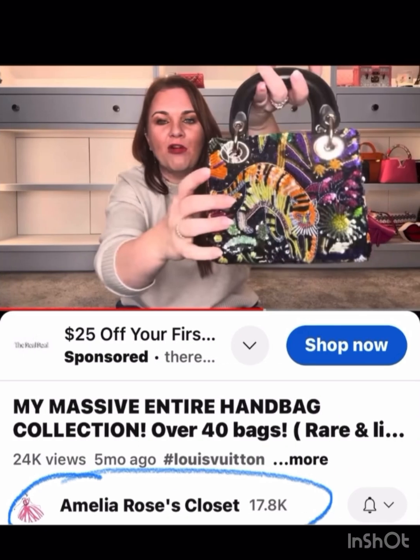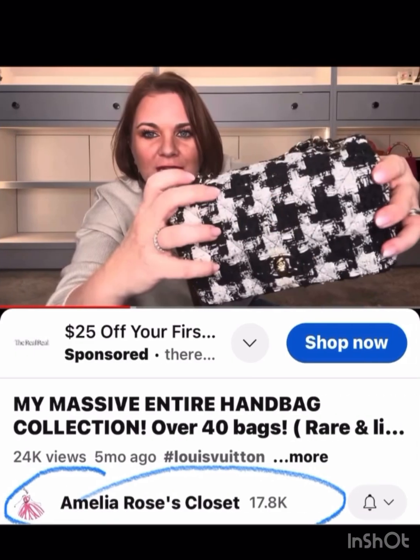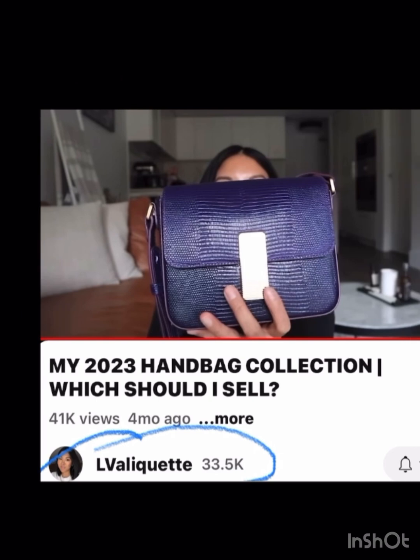Amelia Rose has a ton of fun ones too — I love that Chanel, this sequined Lady Dior, and a houndstooth which I love as well.